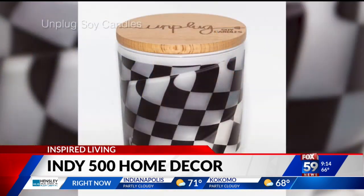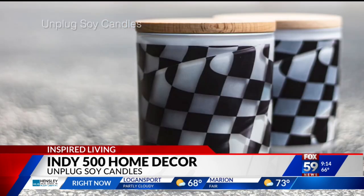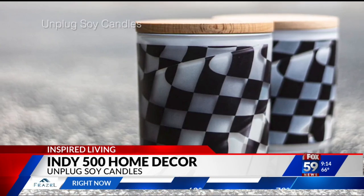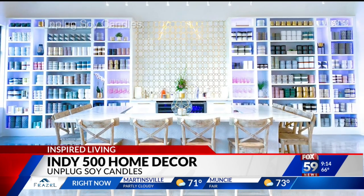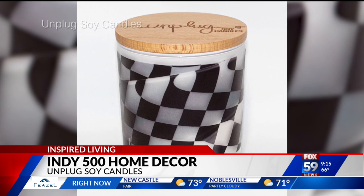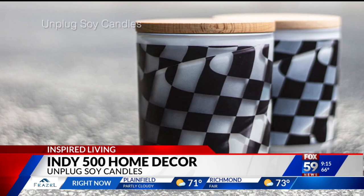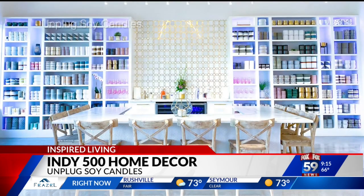Starting with this race day candle — it's from Unplugged Soy Candles in Fishers. It's $30 and will last for 75 to 80 hours of burn time. It comes in almost 20 scents, like sugared citrus and prosecco fizz. It's a glass vessel with checkered flag print, and it's perfect for displaying all month long. It's not just one scent — you have many different candles to choose from.